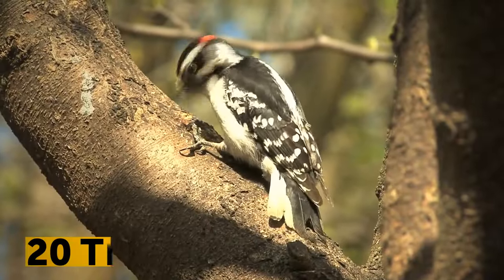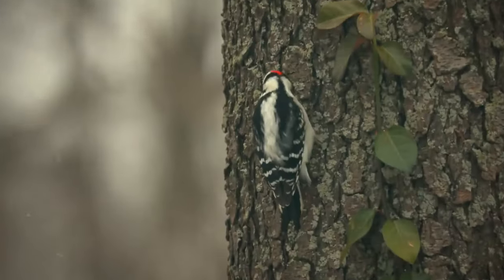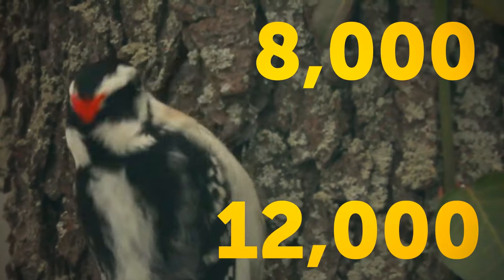The woodpecker can peck wood 20 times per second — a pace almost too high for the human eye to notice. The number of pecks often reaches a total of 8,000 to 12,000 a day.